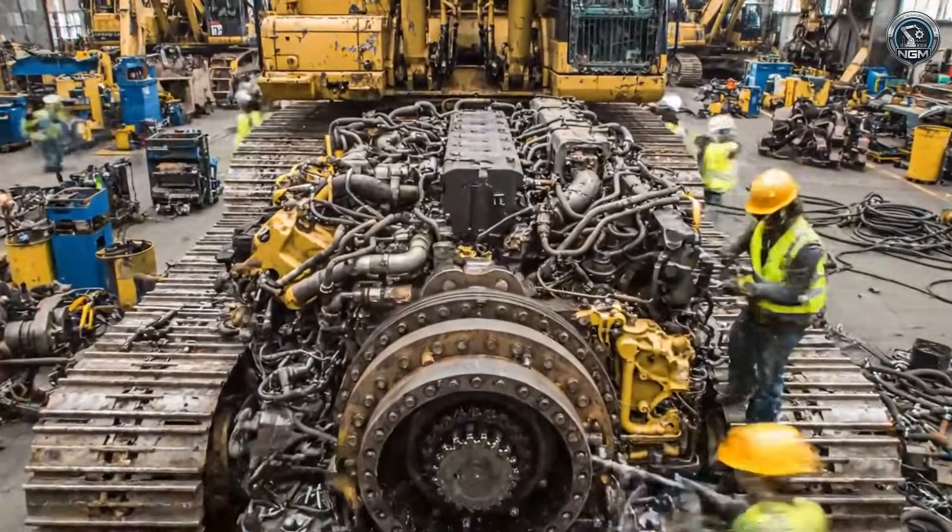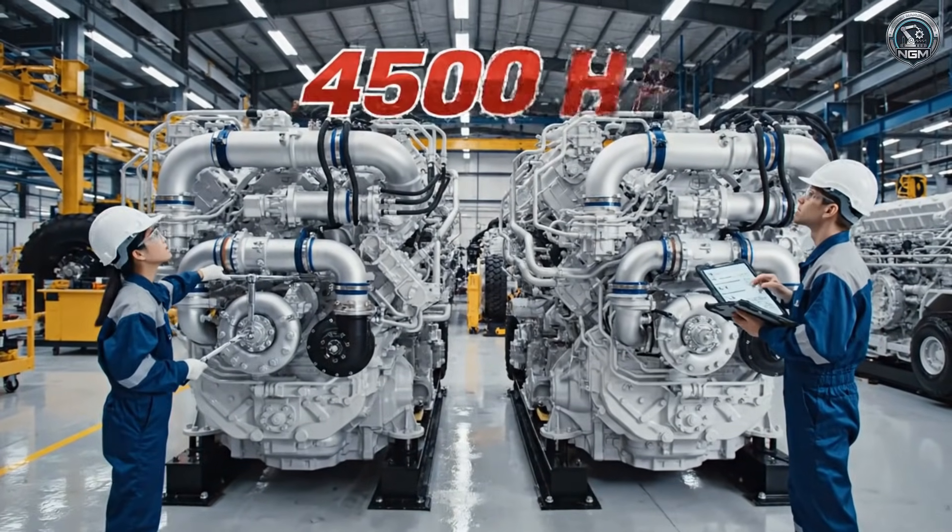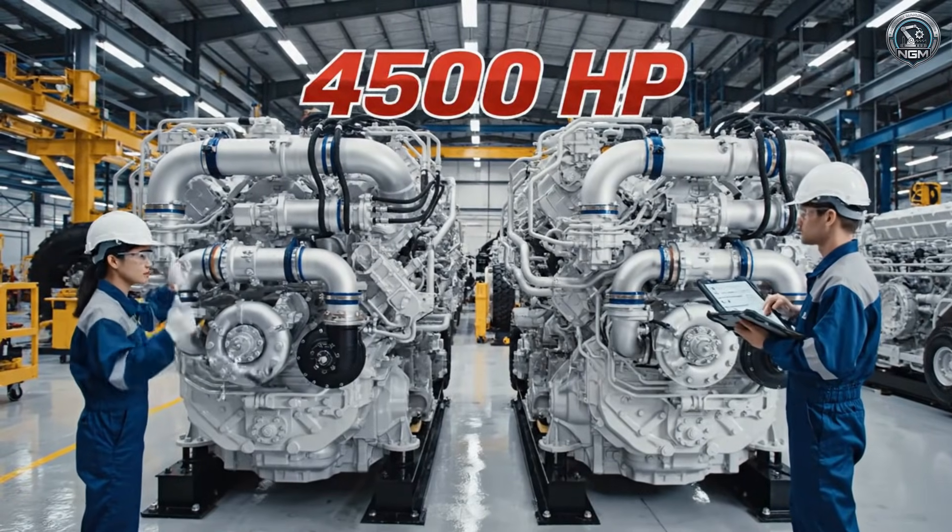It's time for a complete rebirth. To move a mountain, you need the heart of a titan — or in this case, two.